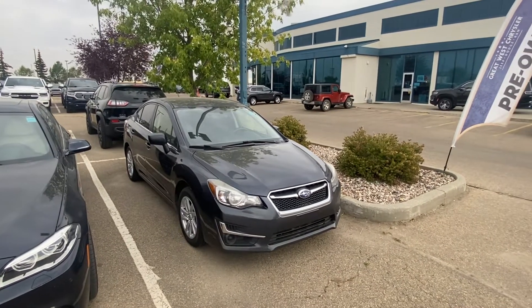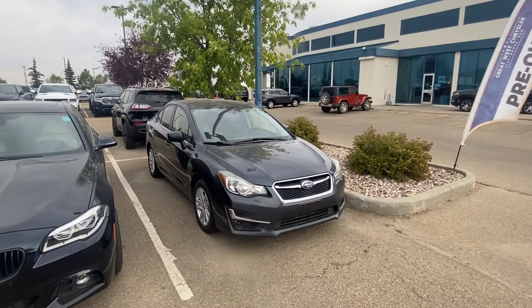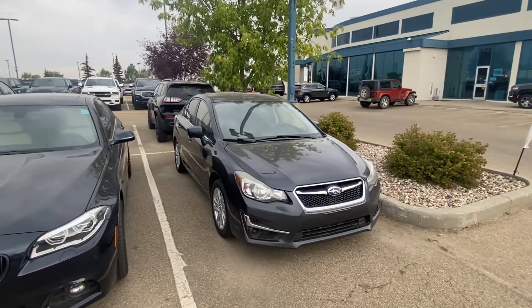Good morning Angie, how are you doing today? Sean Schuette here from Great West Chrysler, and just wanted to thank you very much for taking the time to inquire with us on our awesome Subaru Impreza.